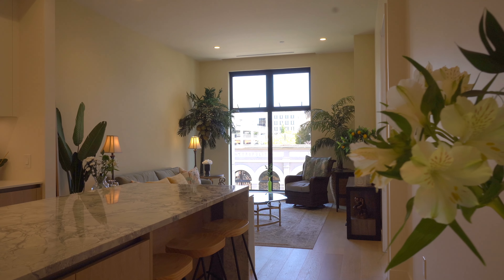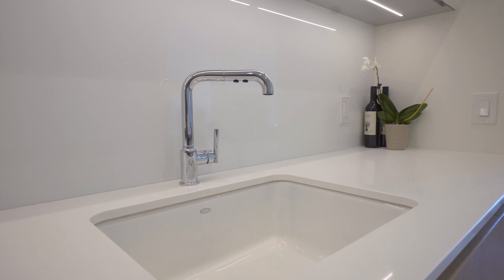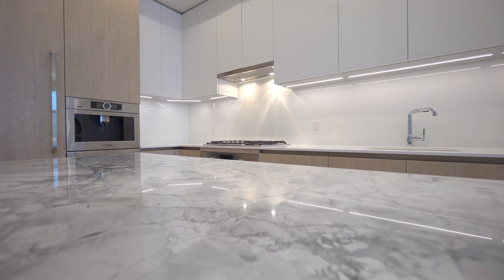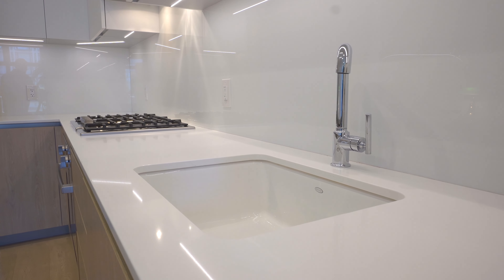Step inside to discover elegant interiors featuring wide-plank engineered flooring, Kohler plumbing fixtures, porcelain tiles, and a European-designed kitchen equipped with Bosch appliances and engineered stone countertops.